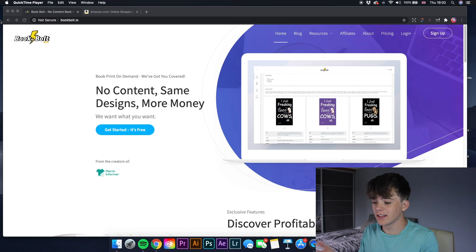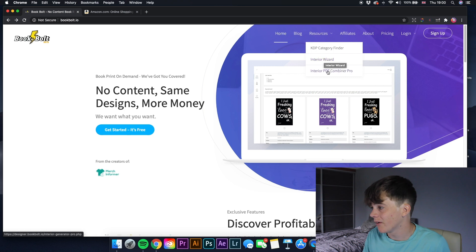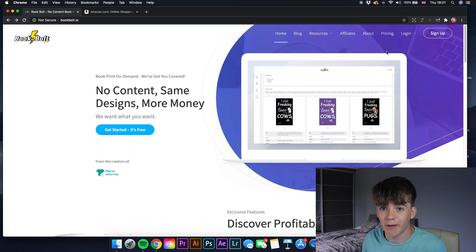When you first log in to bookbolt.io this is what comes up. It has free resources — you've got KDP Category Finder to look at the best categories for your books, Interior Wizard, and Interior PDF Combiner Pro. But let's log in to the paid version, because this is where the magic really happens.